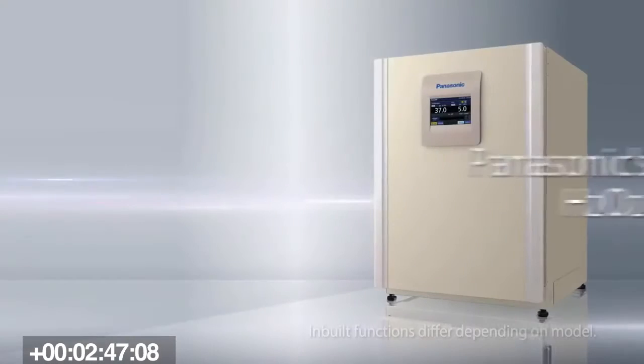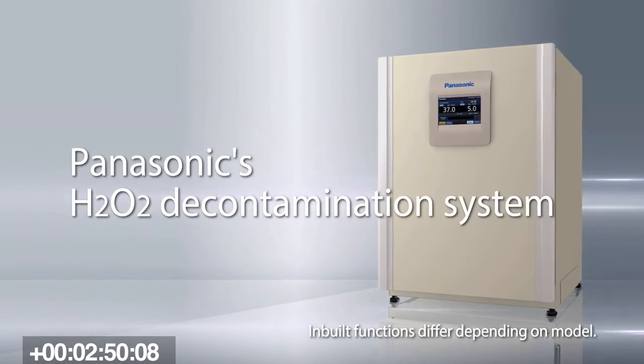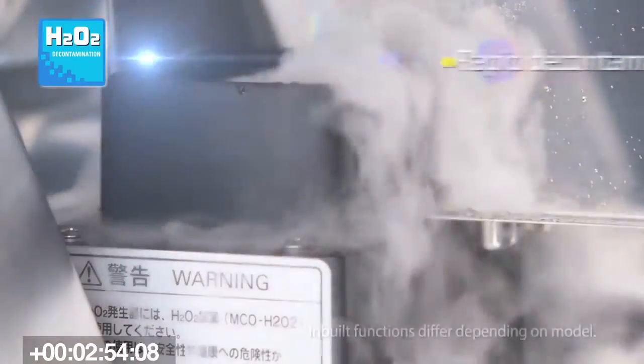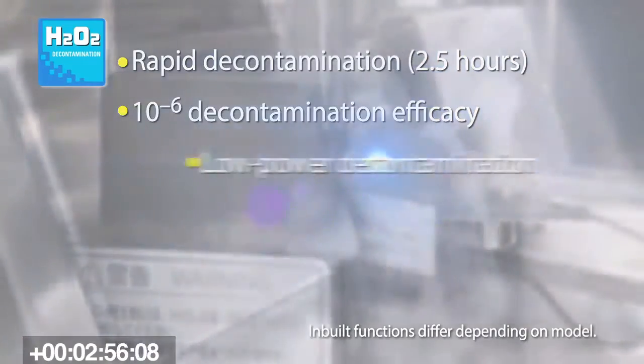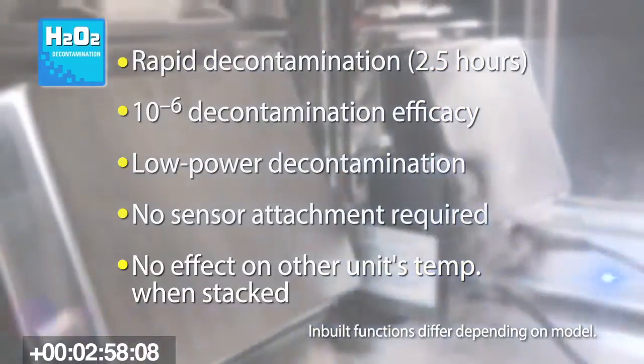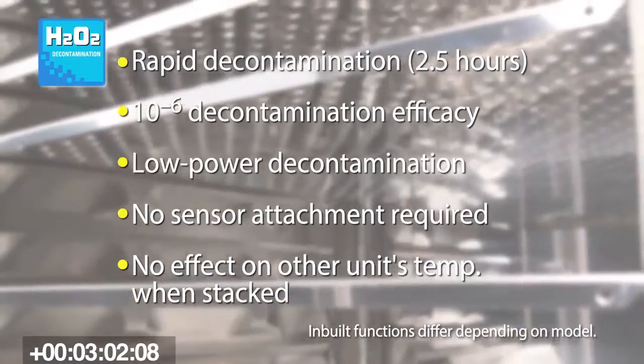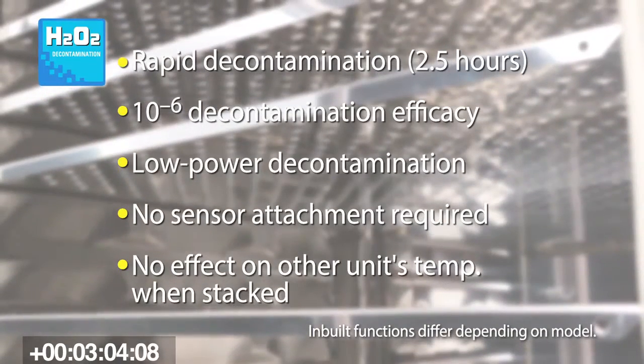Finally, we have hydrogen peroxide decontamination. You basically put hydrogen peroxide in the system and run it through. The hydrogen peroxide becomes a gas, and then we automatically turn on the UV light, which breaks down that gas into water and oxygen — providing you the perfect environment to conduct high-quality cell research.